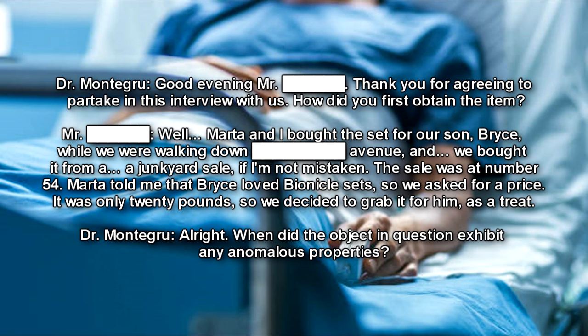Begin log. Good evening, Mr. Dean. Thank you for agreeing to partake in this interview with us. Dr. Montegru: How did you first obtain the item? Mr. Dean: Well, Marta and I bought the set for our son Bryce while we were walking down the avenue, and we bought it from a junkyard sale, if I'm not mistaken. The sale was at number 54. Marta told me that Bryce loved Bionicle sets, so we asked for a price. It was only 20 pounds, so we decided to grab it for him as a treat.